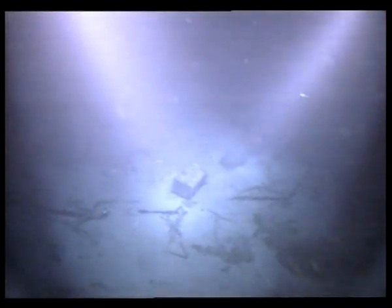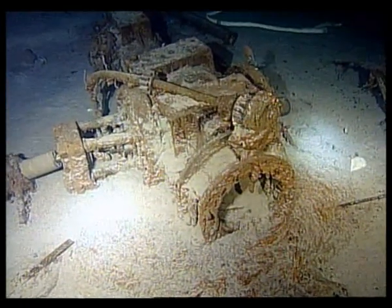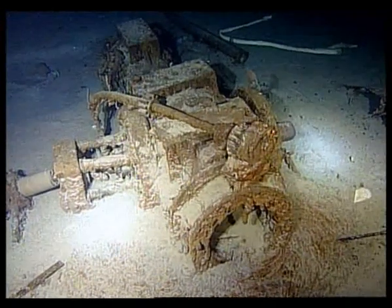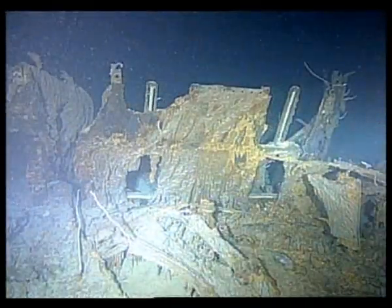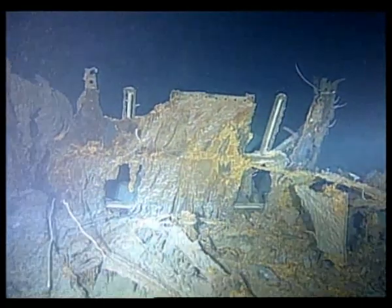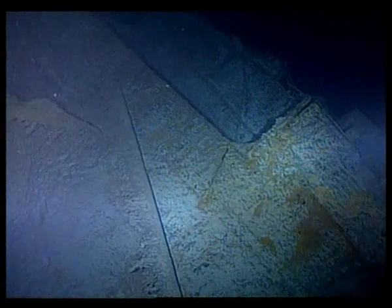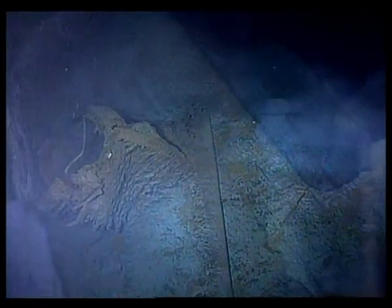Dead ahead, 60 feet. We're coming in. The wreckage in this area is staggering. Massive sections of the ship stand like giant monoliths. I'm going to get right up above these things and look down in. Each piece has a story to tell.